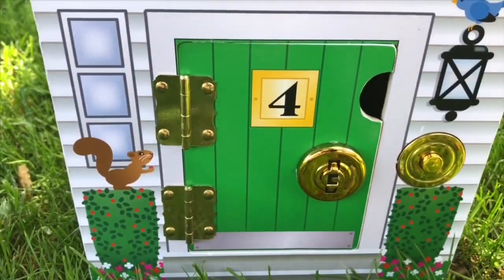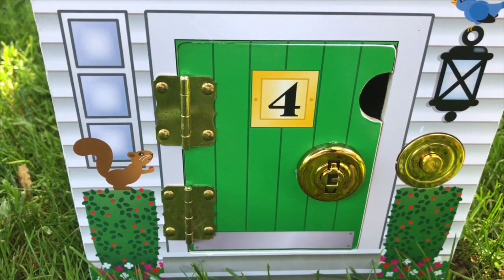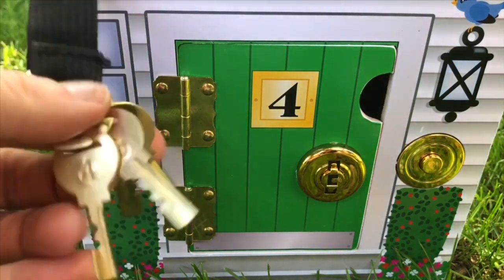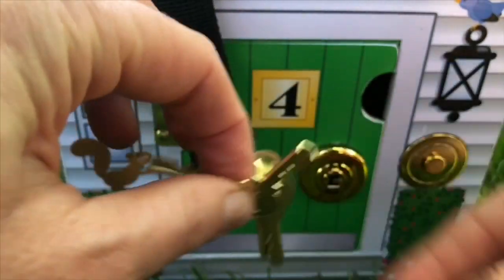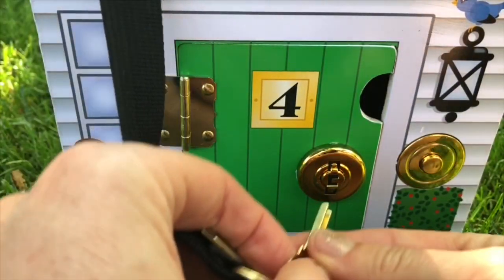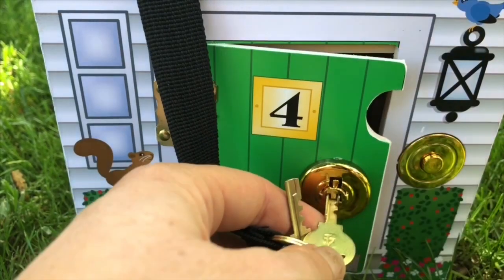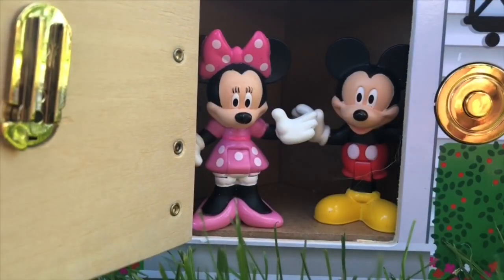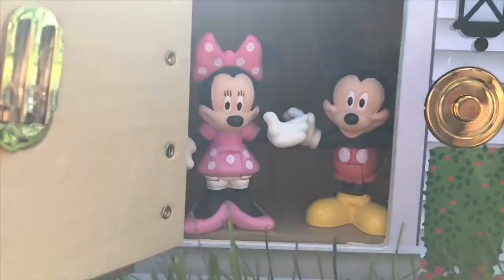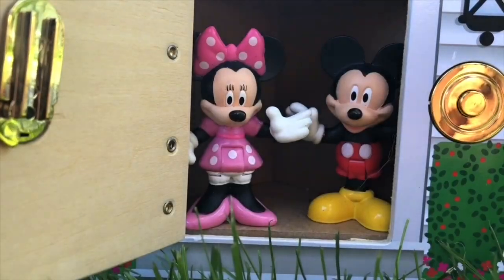Now let's move on to door number four. Ring the doorbell and find our key. Now let's unlock it and see what's behind door number four. Oh look who it is, Tiny Fans — it's Minnie Mouse and Mickey Mouse. I was definitely not expecting that.